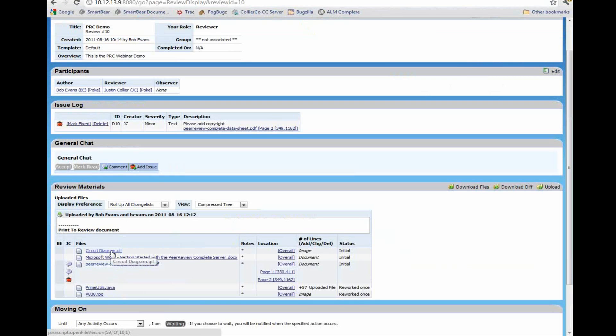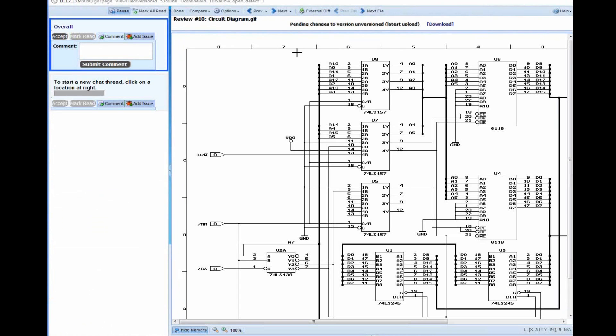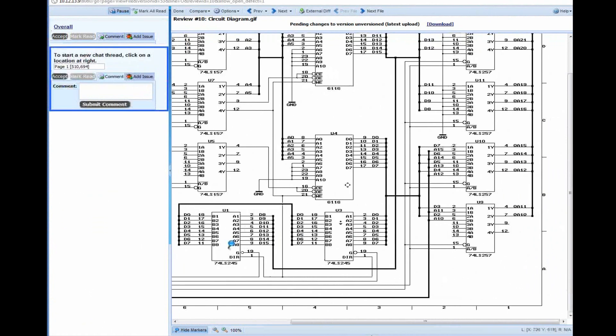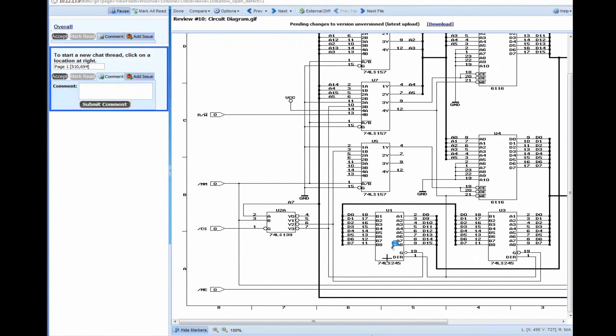We'll open up a circuit diagram — a GIF file — that we can take a look at. Just like the PDF we were working on a moment ago, we can place pushpins on this document, scroll around, zoom in and out — all the same features we had within the PDF. We can place a pushpin, make comments, add issues — for example, 'please double check pin config.' We can submit this as a comment or as an issue — it's up to us within the context of this review.